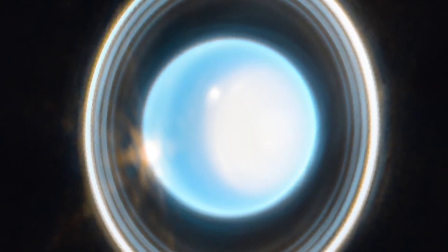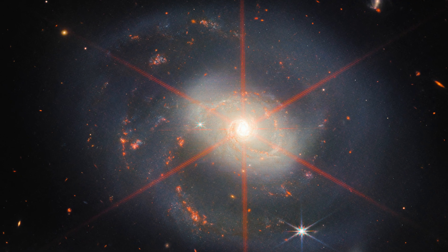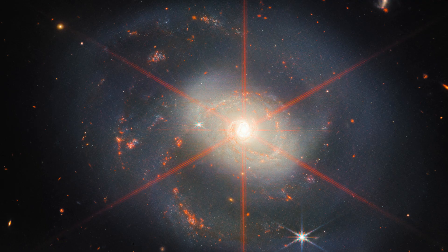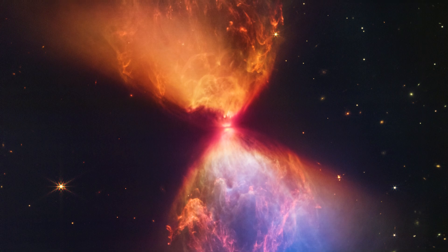The subsequent images have been taken more for specific science questions asked by various groups in the astronomical community, and so those pictures are much more tied to specific science questions — and still, they're beautiful.